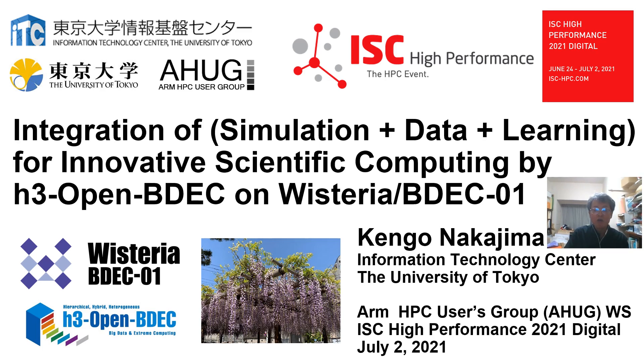First, I'll make an overview of the Wisteria BDEC-01 system with A64FX, which started its operation on May 14, 2021 at the Information Technology Center, the University of Tokyo. Then, I'll talk about H3 Open BDEC, which is an innovative software platform for scientific computing in the Extrascale era.